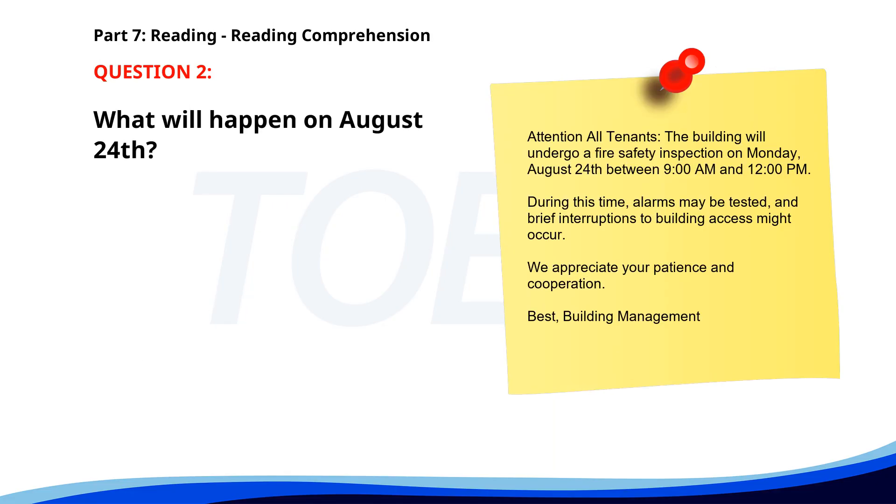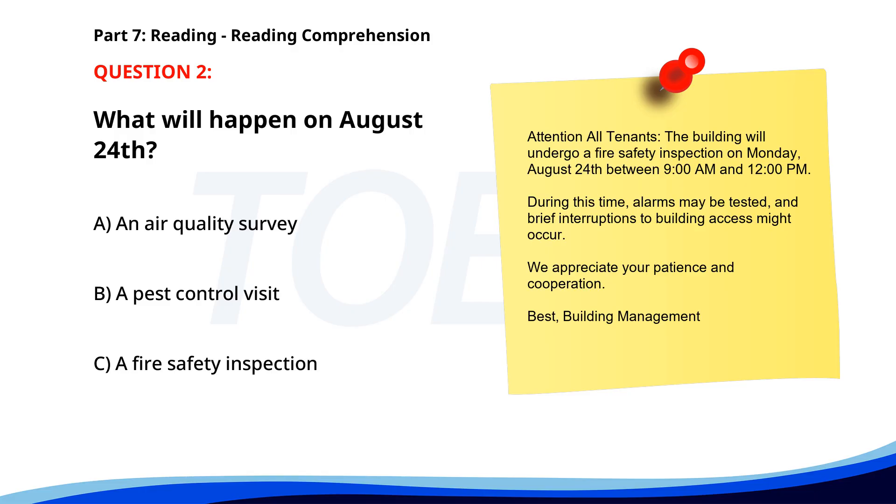Number 2. Attention all tenants. The building will undergo a fire safety inspection on Monday, August 24th between 9 a.m. and 12 p.m. During this time, alarms may be tested and brief interruptions to building access might occur. We appreciate your patience and cooperation. Best, Building Management. What will happen on August 24th? A. An air quality survey. B. A pest control visit. C. A fire safety inspection. The correct answer is C. A fire safety inspection.